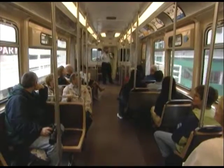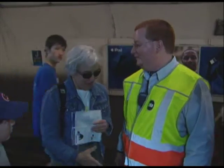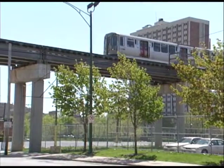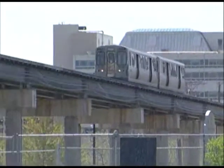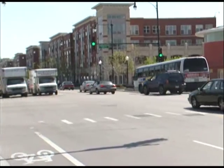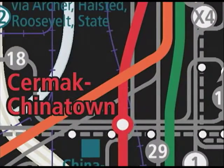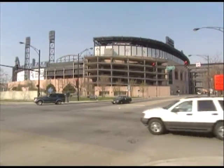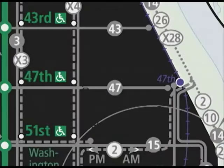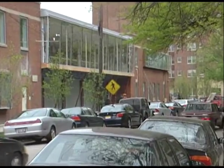Then we head to the Blue Line where we meet one of the CTA's star employees and check out the latest service enhancements for the west side and western suburbs. Next, we'll take the number 21 Cermak bus heading east to South Halsted Street, an up-and-coming neighborhood near the UIC campus. From there it's a short hop to the Red Line to see how easy it is to travel from US Cellular to Wrigley Field for baseball's Crosstown Series.